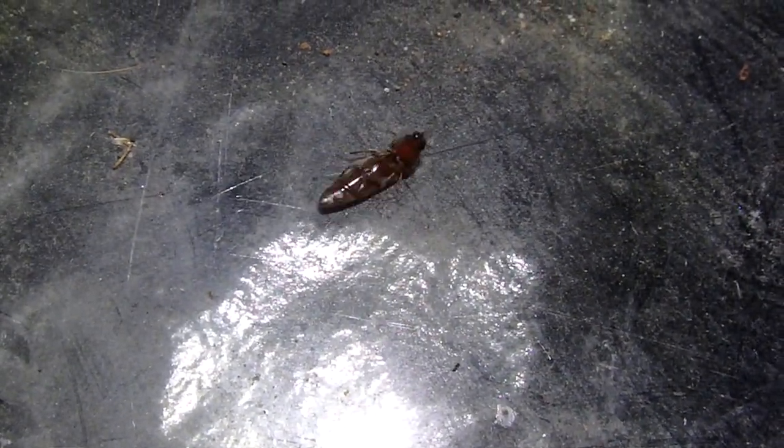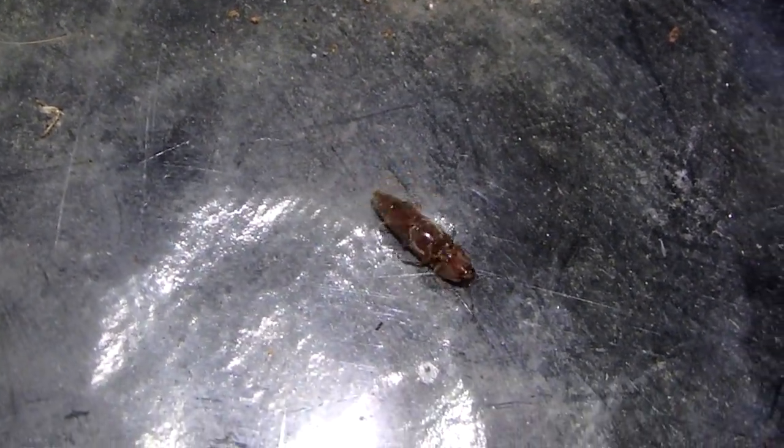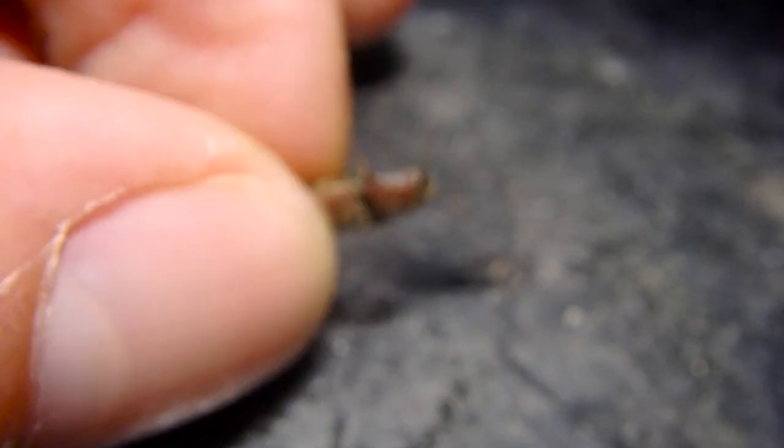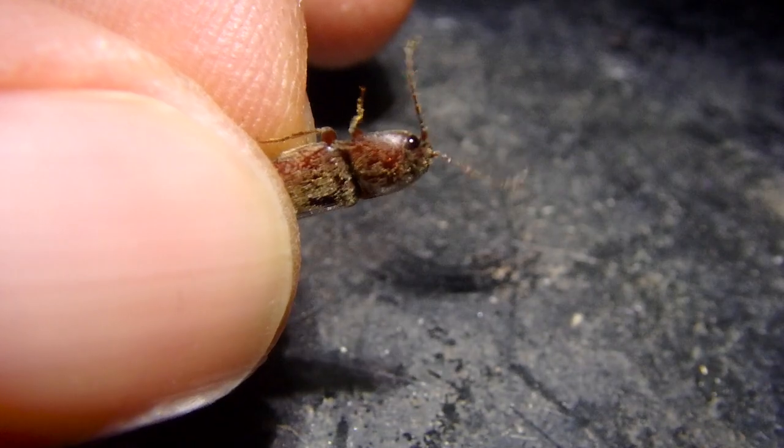What makes them special is their unique way of getting back on their feet if they are on their backs. They'll snap their head forwards and somersault into the air and land on their feet. This action makes the clicking sound that they are named after.